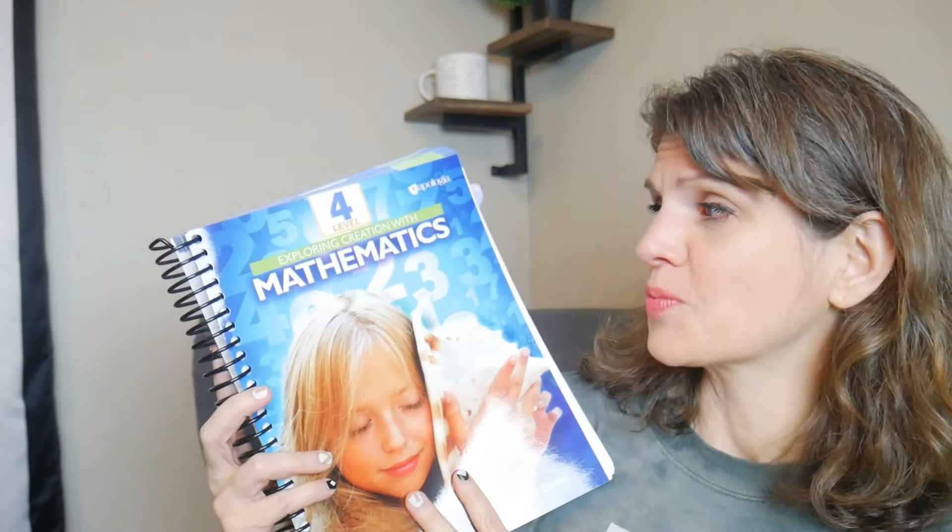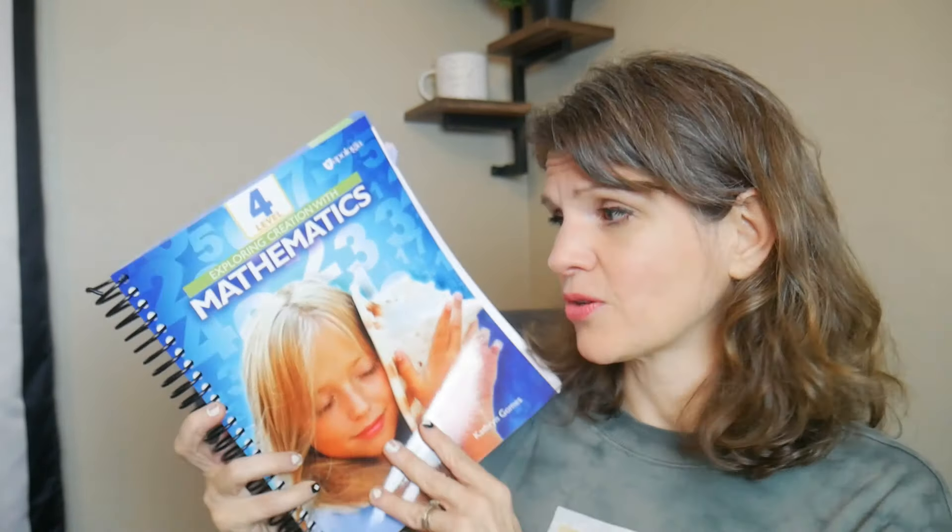Looking through this curriculum and starting it, I have seen that, and I've been actually very pleased. So I'm going to talk about some things I'm noticing about this curriculum from a homeschool mom and teacher perspective that I thought was really interesting and might persuade you to buy it. You may absolutely hate what I have to say, but then you know if you want to use it. So we're going to look at Exploring Creation with Mathematics.